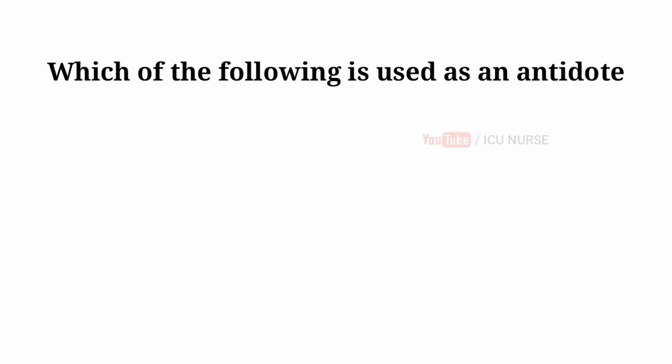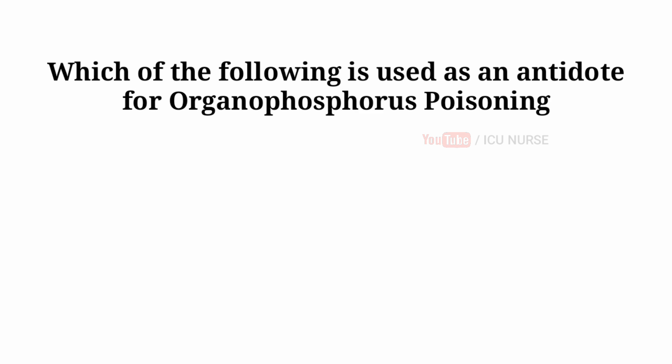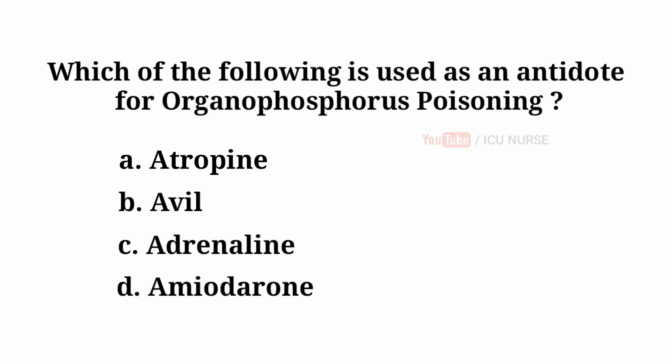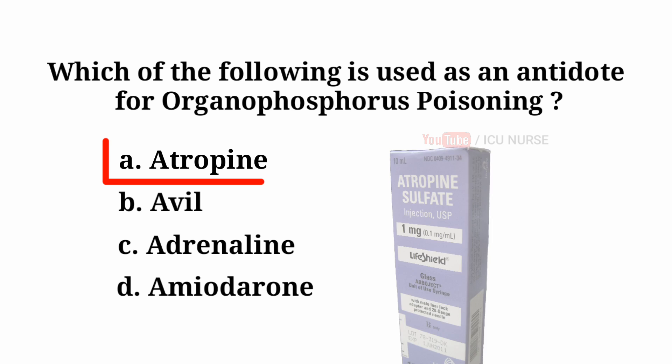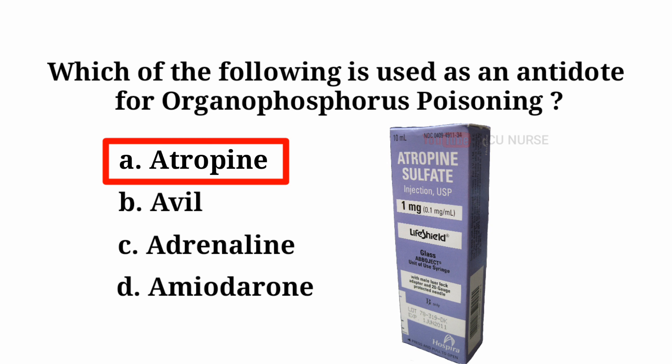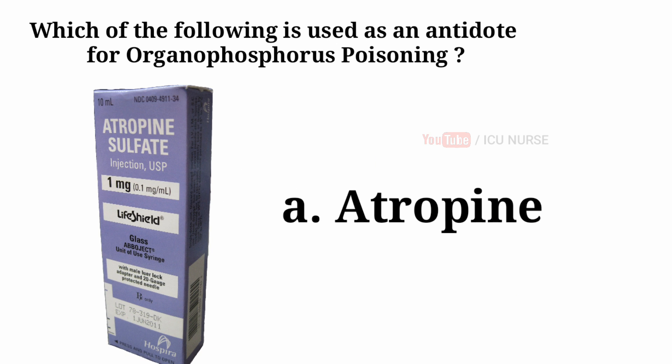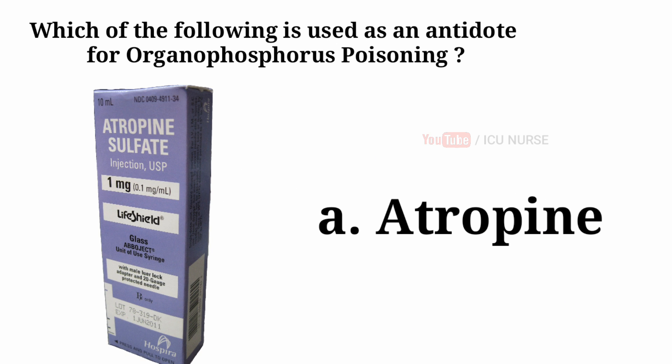Which of the following is used as an antidote for organophosphorus poisoning? A. Atropine. B. Avil. C. Adrenaline. D. Amiodarone. And the answer is A — Atropine. Atropine is used as an antidote for organophosphorus poisoning.